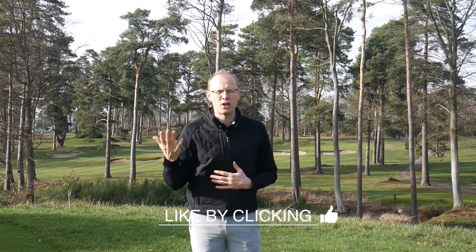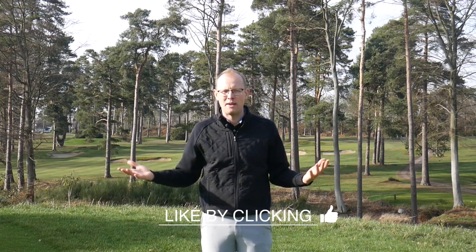Guys, there you have it — that's our eight biggest equipment mistakes. I hope that you've enjoyed that video. Please do hit the like button if you have, and please also leave comments below: is there anything that we've missed out? Is there anything that you'd like clarification on? Leave comments or questions below and we'll get back to as many of you as we possibly can. But for now, from West Hill, it's goodbye.